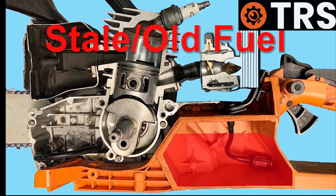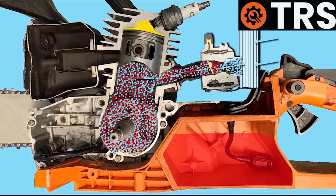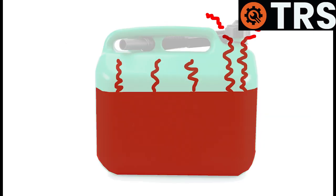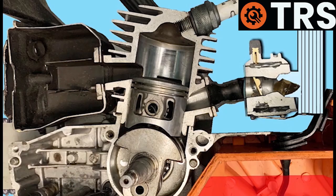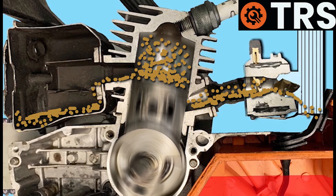The next cause is bad or stale fuel. Chainsaws will start and run with fuel that has some level of staleness, but stale fuel doesn't have the same combustibility as fresh fuel. What makes it stale is that the reactive, highly combustible part has evaporated into the environment, leaving behind a liquid that is much less combustible. The carburetor delivers this fuel in its usual way, but the engine can't combust it as effectively, so the fuel tends to stay in the engine unburned, which can lead to flooding.